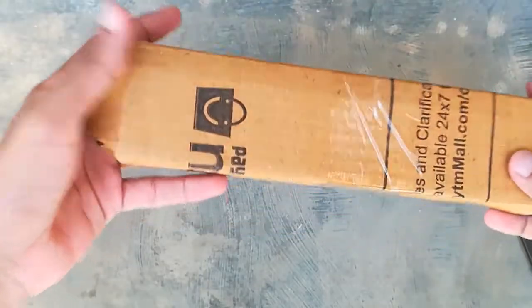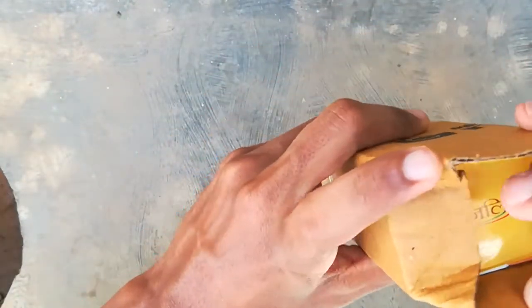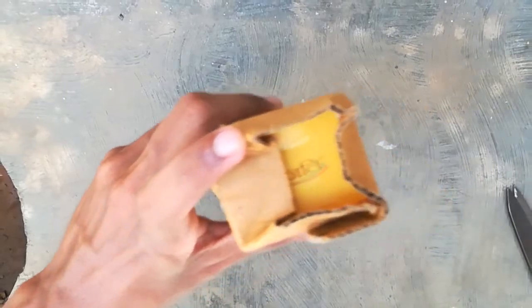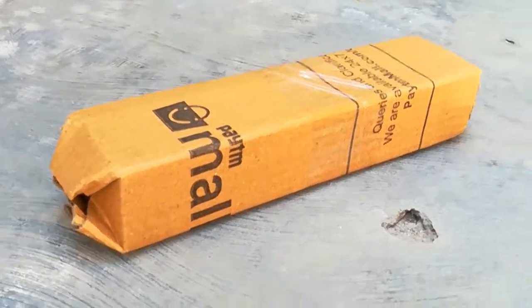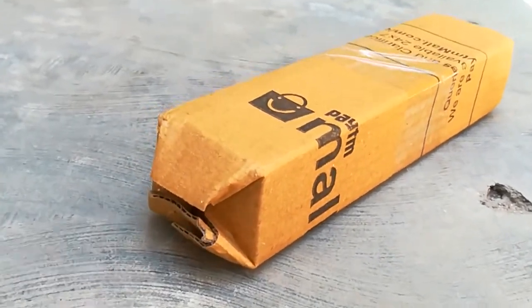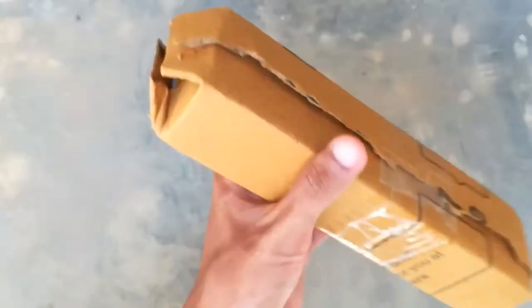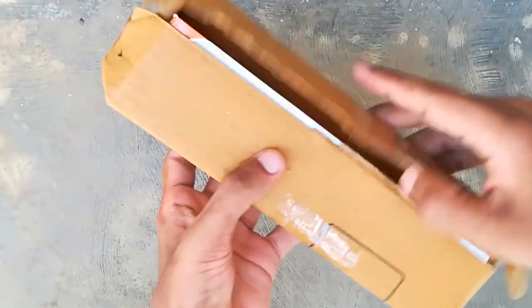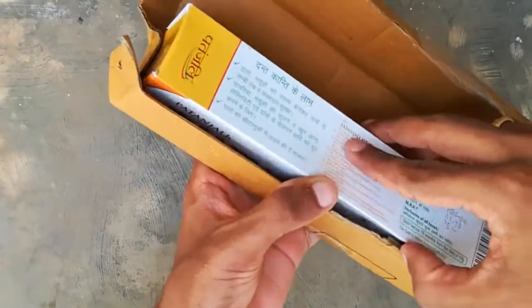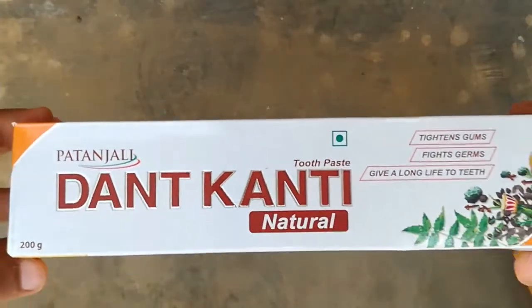I am satisfied with the Baba Ramdev Patanjali Dant Kanti toothpaste. As a toothpaste it is very good, with high-quality content that provides a fresh feeling for a long time. I use it twice a day and I am satisfied with the results. I recommend everyone to use it regularly.